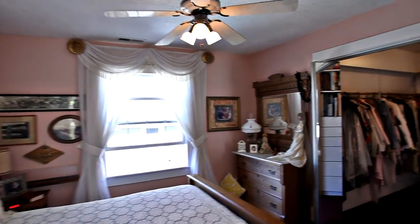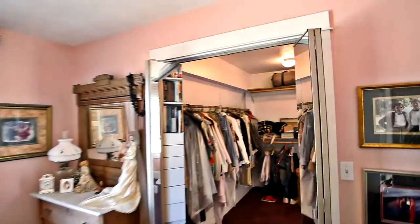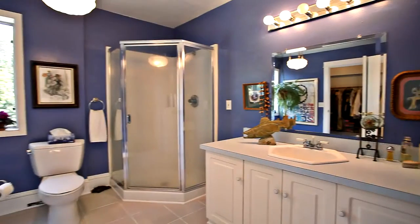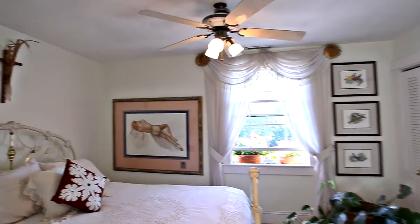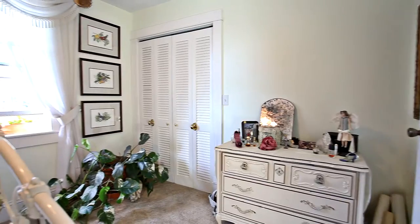The large master bedroom has Pella windows and a pass-through walk-in closet that connects to the master bath. A second bedroom has a walk-in closet with built-in shelving for extra storage.